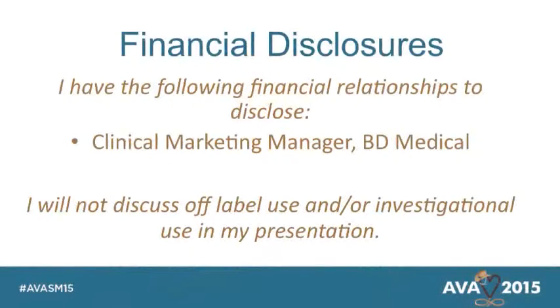Full disclosure: I work for BD as a clinical marketing manager and have been there about 15 years. Prior to that, I spent a lot of time in clinical practice on infusion teams and home infusion care. I started my career at MD Anderson in Houston and actually worked for the first nurse that ever placed a PICC line in the United States. I spent a lot of time with PICCs and central lines, but the last 15 years, as BD is a manufacturer of peripherals, I've grown to love and respect peripheral IV catheters. I won't be talking about any off-label use.